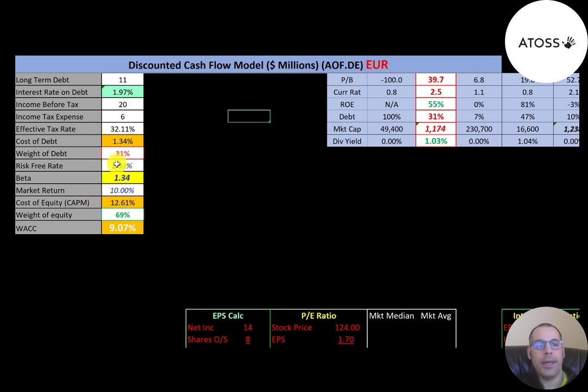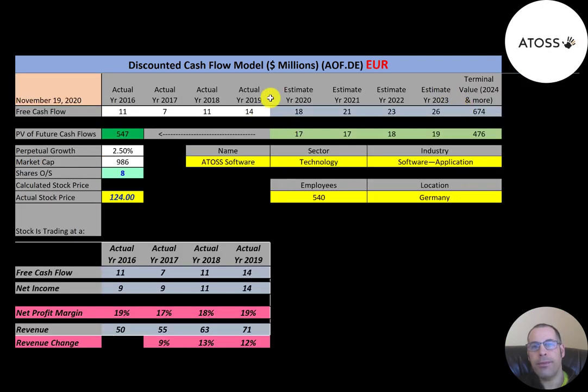Part of the CAPM formula is the beta — how volatile the stock is relative to the market. The market has a beta of one; this stock has a beta of 1.34, so it's a little more volatile than the market. Their WACC is 9 percent, which is a blend of the cost of debt and cost of equity, and that's the discount rate we'll apply to the future cash flows.